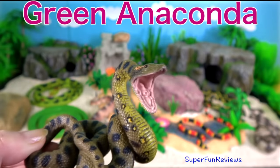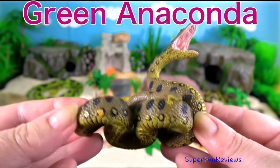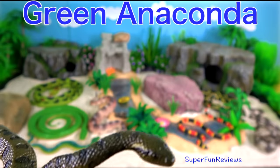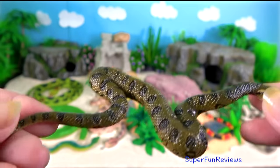The green anaconda hunts on land and in the water, but prefers water where it can move with ease. It can stay under the water for 10 minutes before it comes to the surface to breathe. The diameter of their body can be up to 12 inches or 30 centimetres.